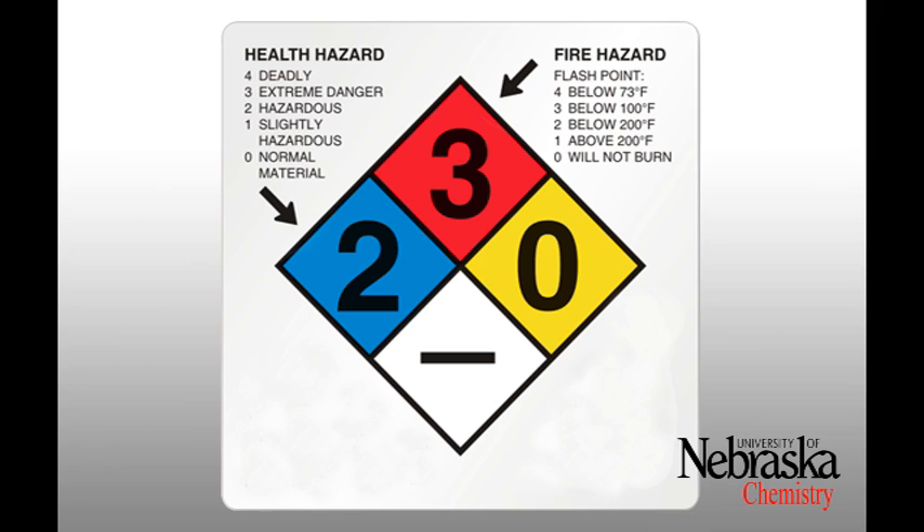For the red diamond: zero means the material will not burn; one means the material will burn above 200 degrees Fahrenheit; two means above 100 degrees Fahrenheit but not exceeding 200 degrees Fahrenheit; three means below 100 degrees Fahrenheit; and four means below 73 degrees Fahrenheit.